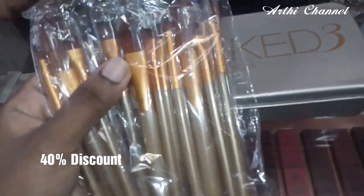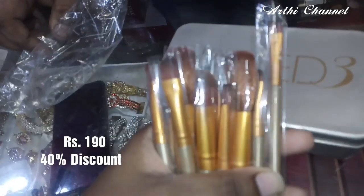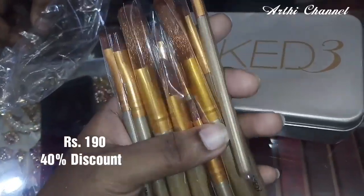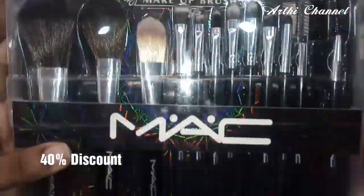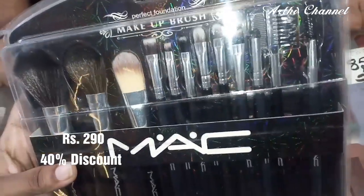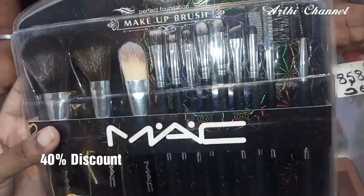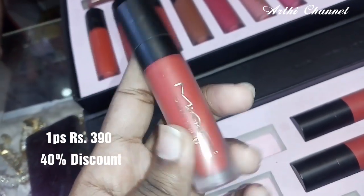This is the SDR mask brush. You can buy the SDR6 mask brush — it is $190. You can see the SDR6 mask brush. This is a SDR6 mask brush. The cosmetics items are very useful. The lipstick is liquid.